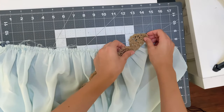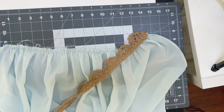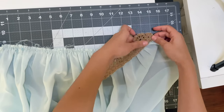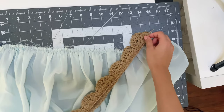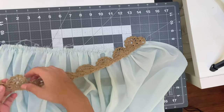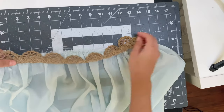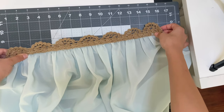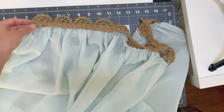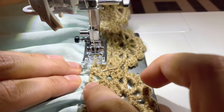Next, take your trim and pin it on the waistline. You can use a stretch trim, rigid lace, ribbon, or make your own like I did — really anything to personalize it. Find your midpoint to line it up with the side seam, then stretch the trim to match your waist measurement and pin it down. Take it to your sewing machine and do a small stitch right on the edge of the trim along that yarn line.